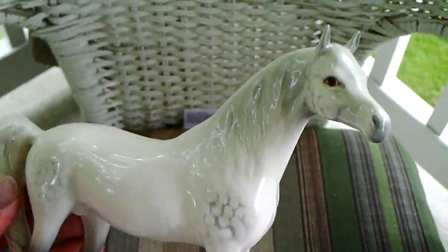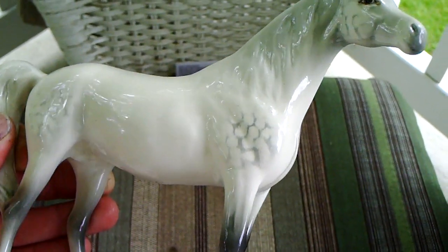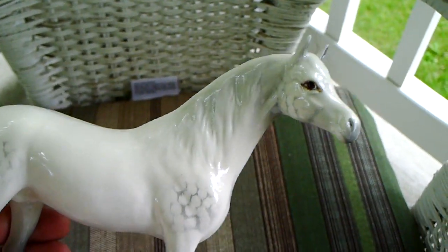The horse — one of the better quality pieces — sold for $67.66. He's Beswick, and I spent $15 for him. So altogether I got $402.58, and I spent about $109 — almost $300 profit before fees.